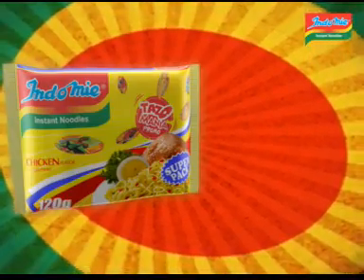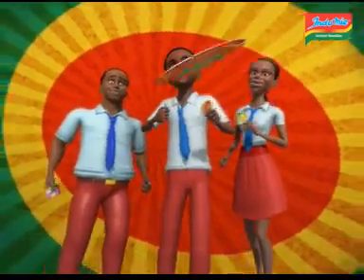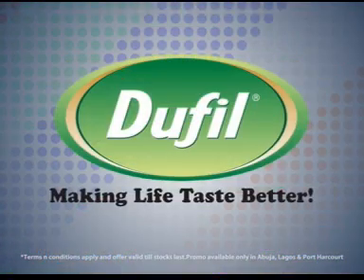Don't forget to look for your tazzle in your favorite Indomie Super Pack and Indomie table pack. So what are you waiting for? Start collecting, start flashing, and start winning. Indomie instant noodles — tasty nutrition, good for you.